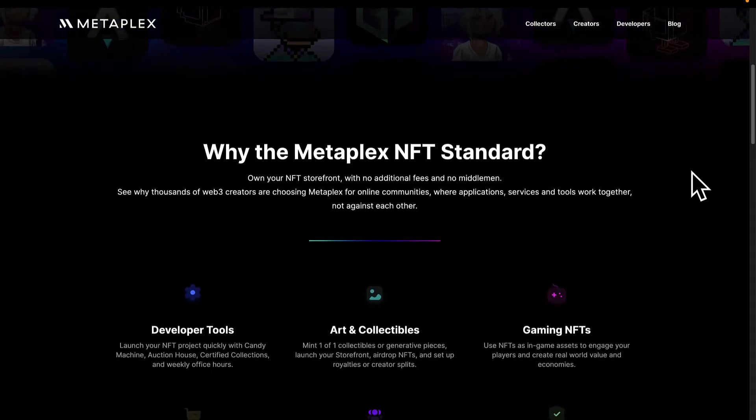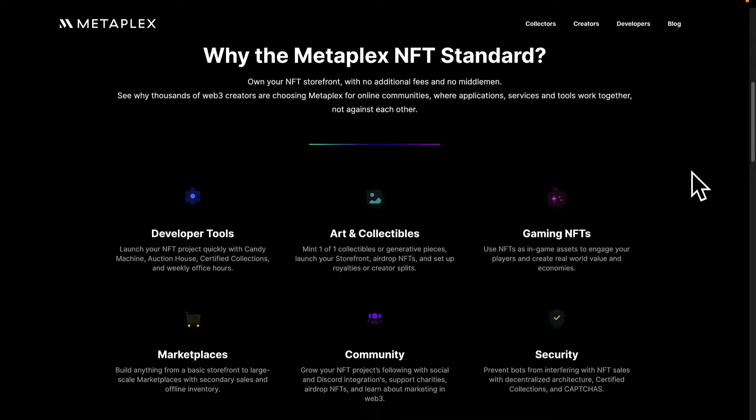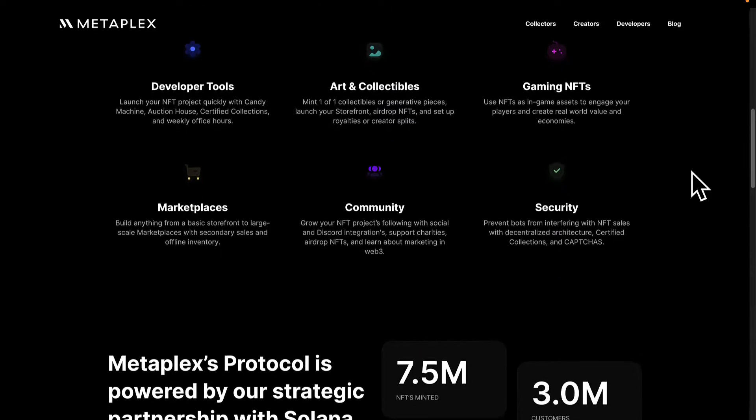Metaplex is just one tool from Metaplex Studios. Metaplex provides programs that together enable NFT creators to mint and auction NFTs, and these programs are highly customizable.